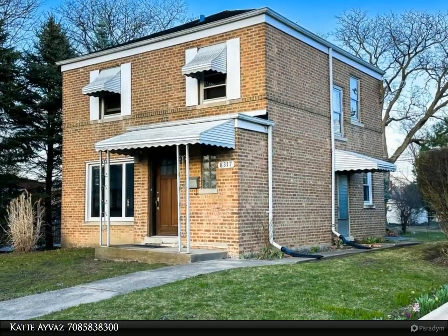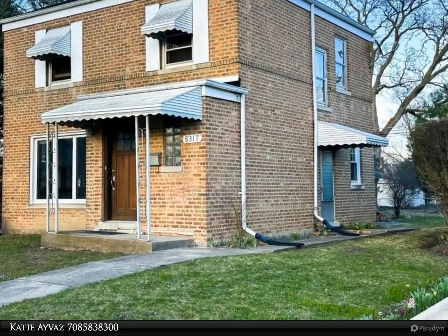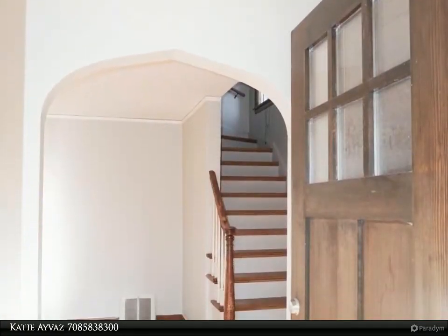This Zerolo Realty Property video is presented by Katie Avis. Rarely available all-bricked Georgian tucked away on a serene street in the highly sought after Niles neighborhood.